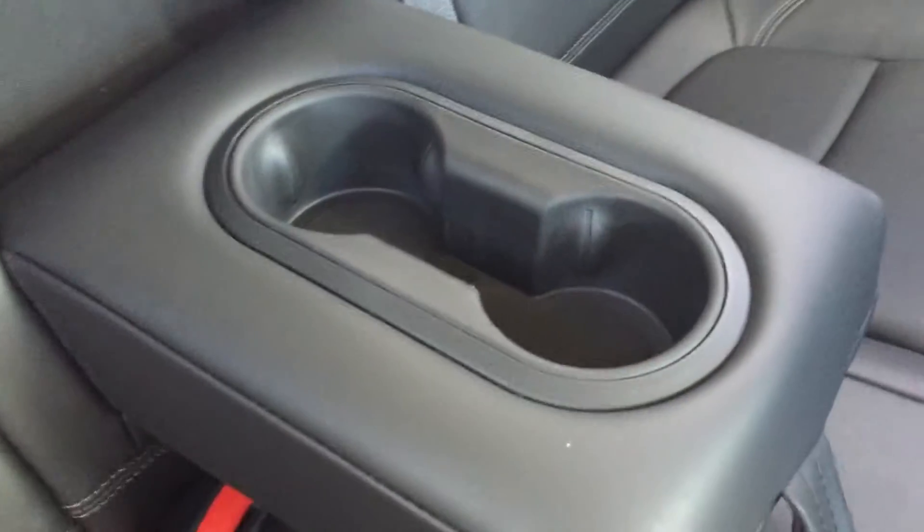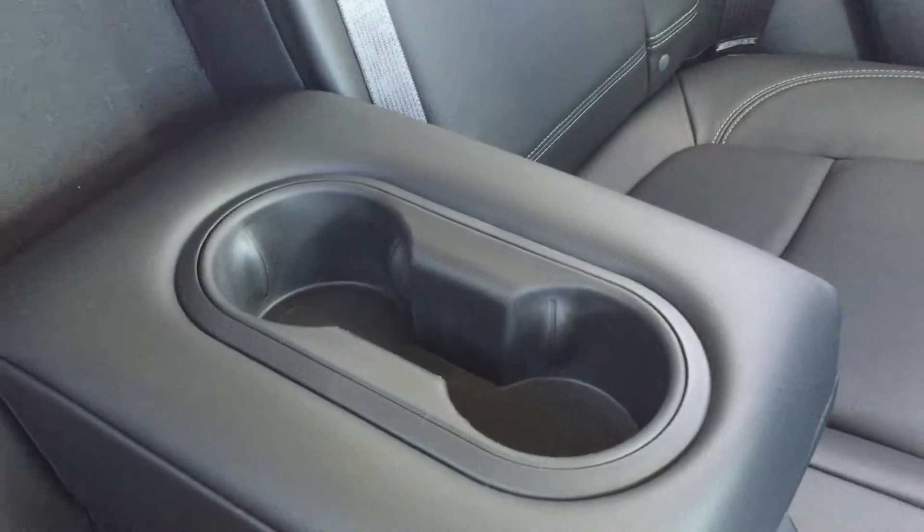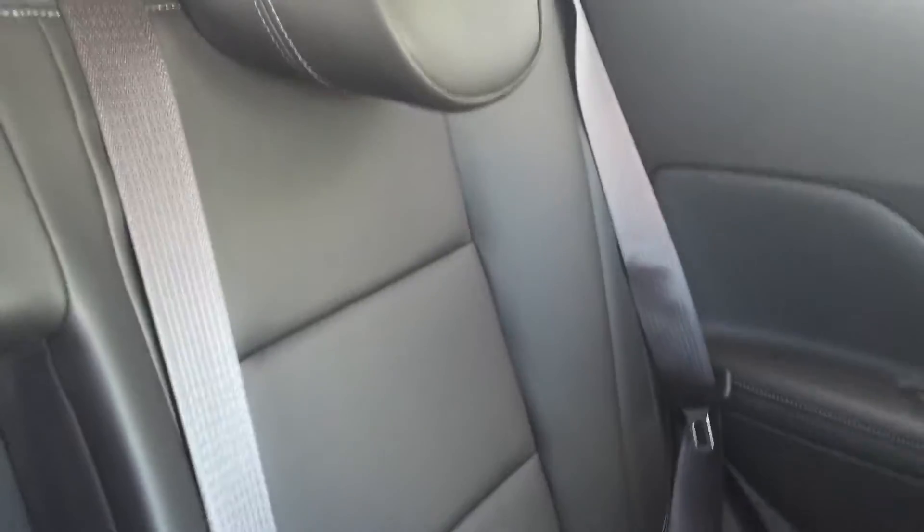Getting into the back seat, there is plenty of storage space behind both the passenger seat and the driver's seat. Behind the center console there is a power outlet. This back seat sits three people quite comfortably. However, if the center seat is not occupied, you can pull down on the tab to reveal a center folding armrest with two cup holders, making for a very convenient and comfortable ride for rear passengers.